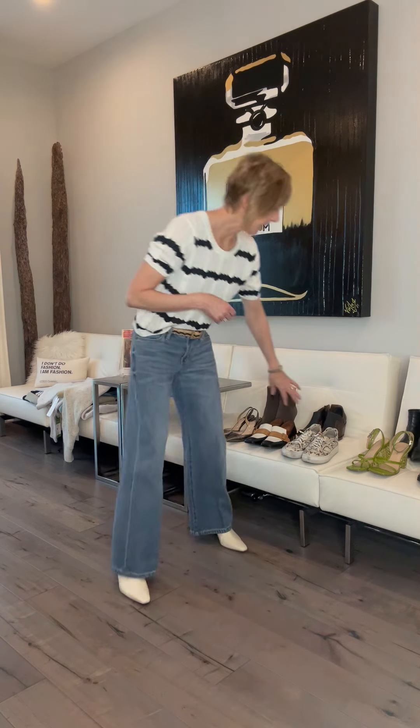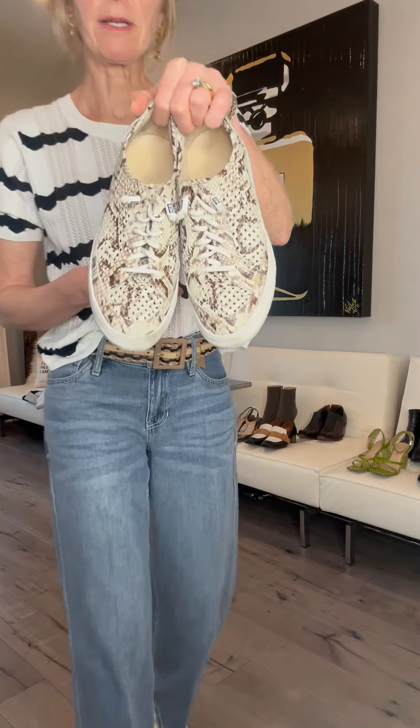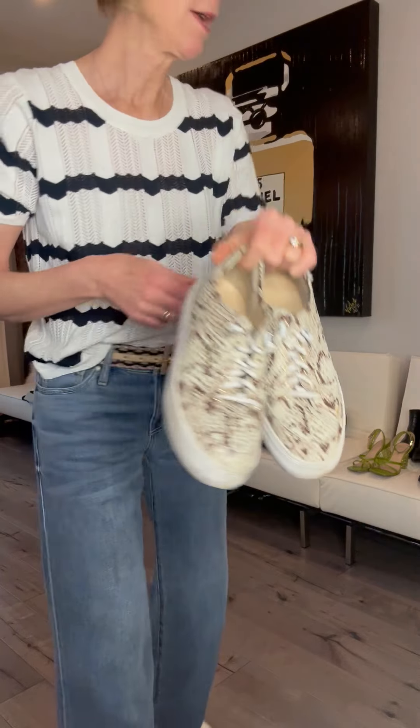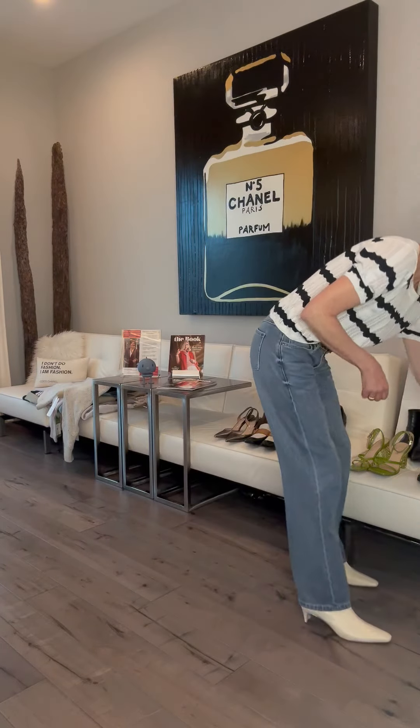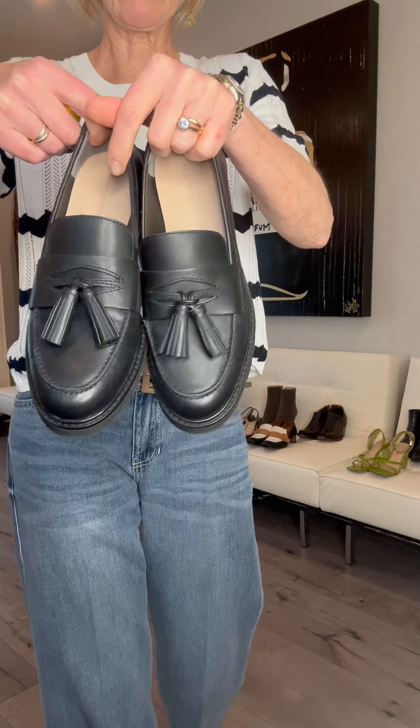They also look absolutely adorable with a pair of sneakers. Mine are a little zebra — well, snake print actually, this one. And I also love them maybe with a chunky sweater and your loafers.